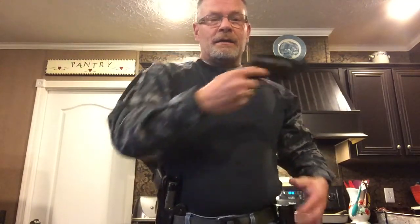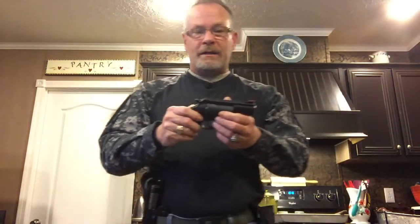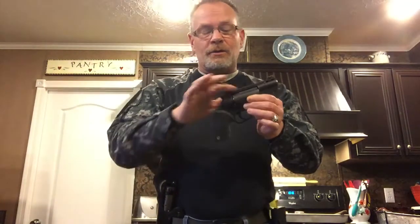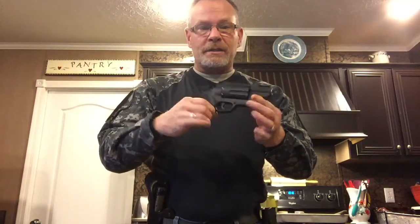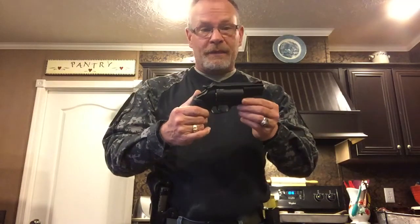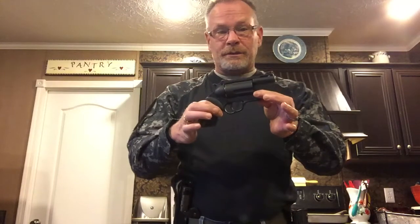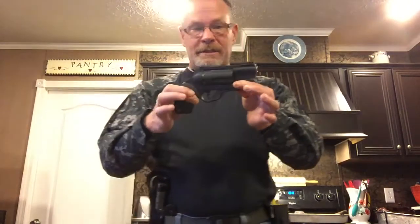Now, you may not like them. You may hate them. I love them. So these are what they are. This is my Judge Poly Public Defender. Shoots .45 long and .410 2.5 inch shells. Great for the wilderness. Doesn't rust. For me, it's been very dependable and I'm very proficient with it. So this is my up close and personal. I love this weapon. $379.